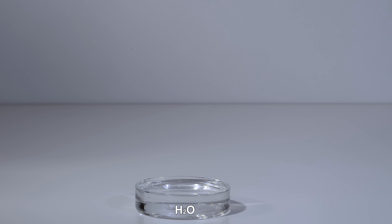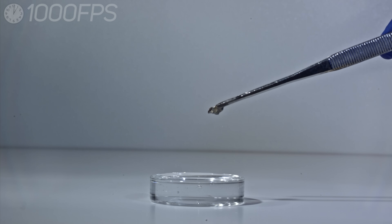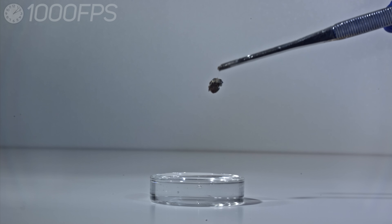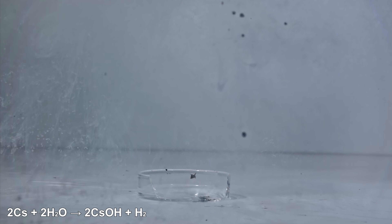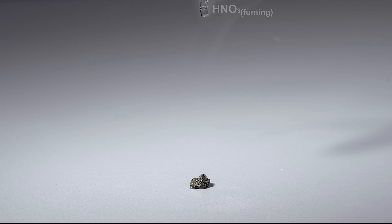So, let's start with the reaction of a small piece of caesium in water.